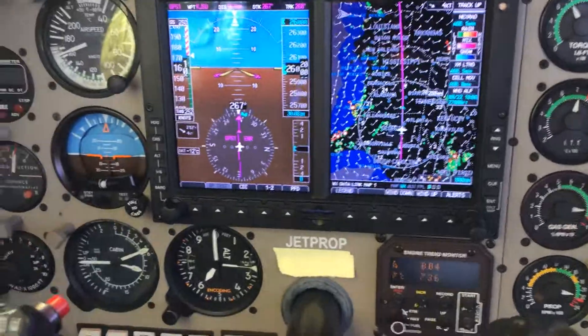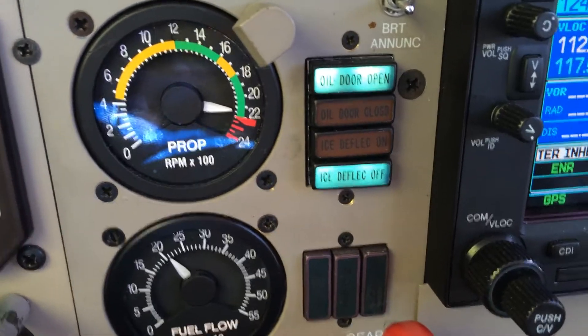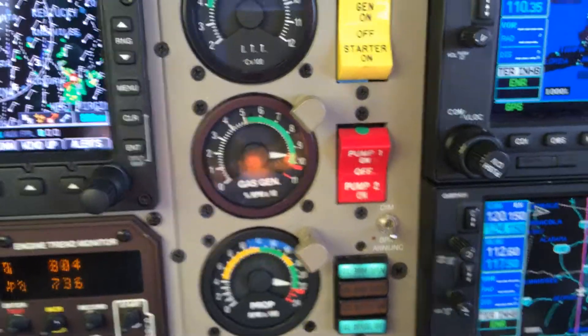This is, of course, with the ice deflector in the off position, and the oil door is open. All the other parameters are just nice in the green. Just a really nice jet prop.